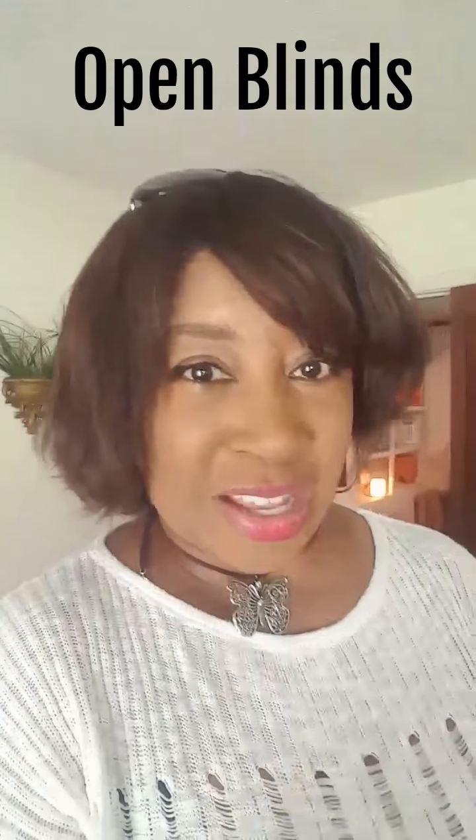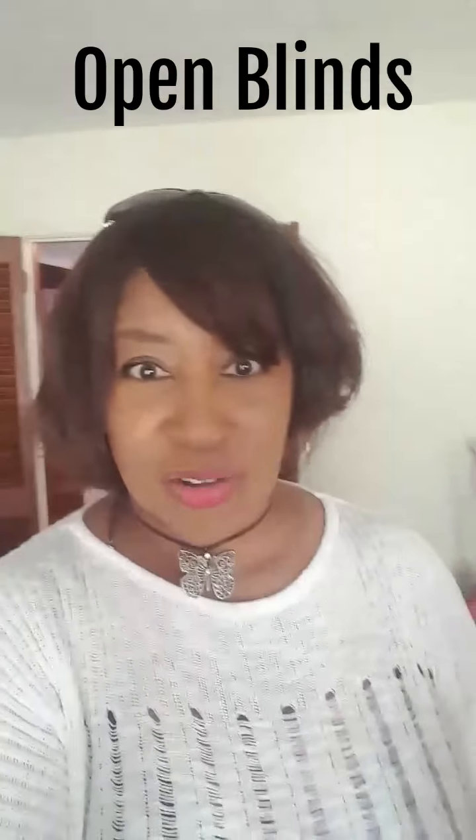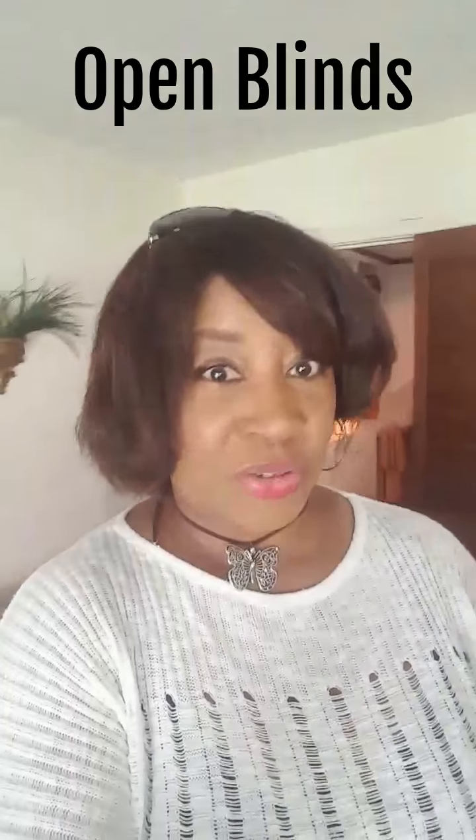Open up all your blinds — that's one thing you can do that lets natural light in. As you can see, I'm really in natural light right now. If you had the blinds closed it would look darker, but because I have all my blinds open it brings in this natural bright light, and it also makes the house look larger, believe it or not.